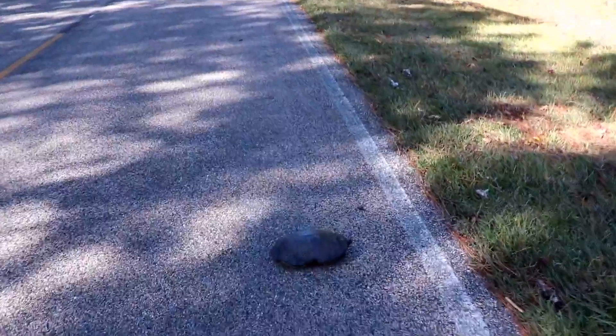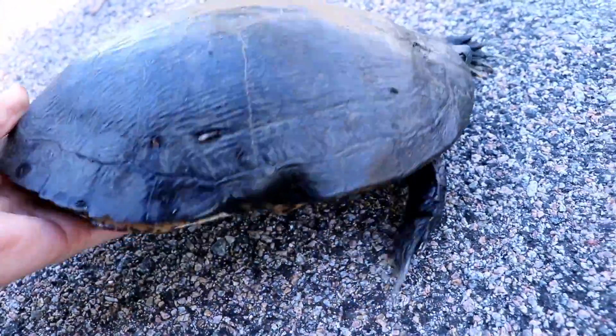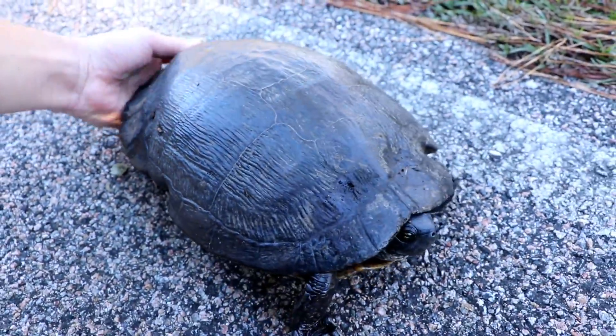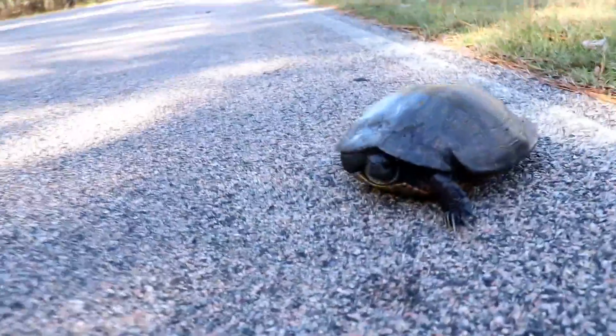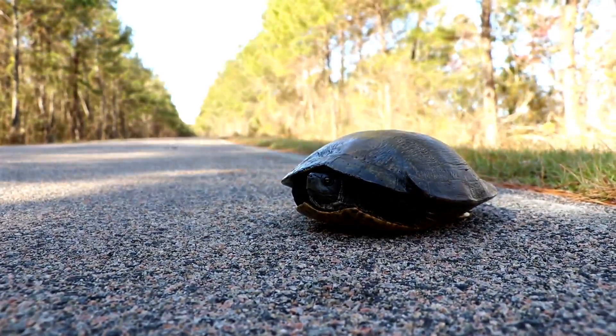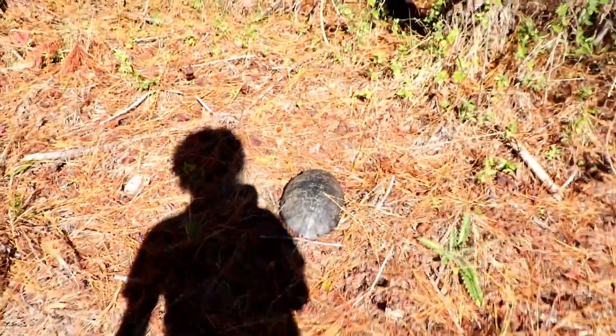There he goes — looks like some kind of cooter. Let me see what he is. I think it's a coastal plain cooter. This is a new area. Looks like a male because he has really long claws. We're gonna move him off the road in the direction he's headed.